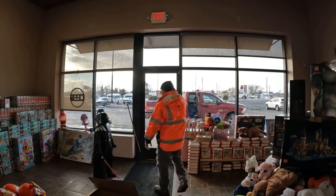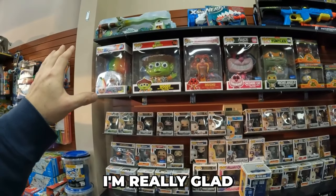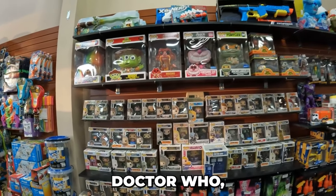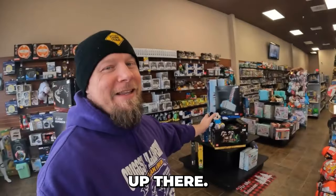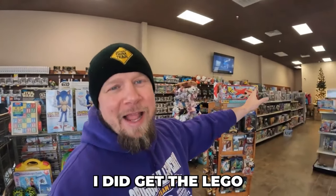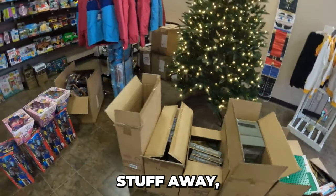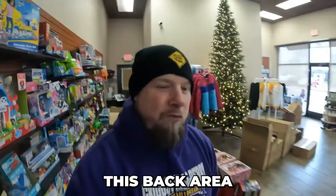A couple more boxes to go. Here's what we're going to end up with. I'm really glad I put the 10-inch ones up a little bit higher — they look really neat. There's some Game of Thrones, Doctor Who, Star Wars. It's cleaned off. I've got some stuff up there. The Lego aisle is straightened out pretty good. I need to put all of this stuff away and start hammering out this back area. One thing at a time.